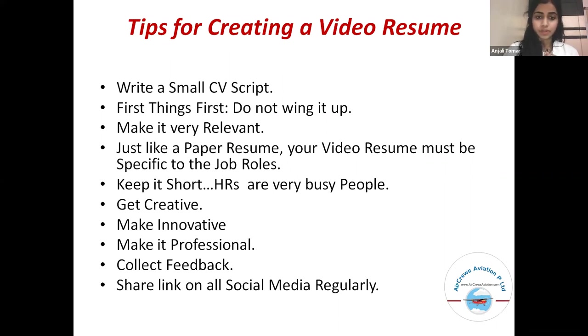Keep it short, as recruiters are very busy people. Then, get creative, make it innovative, make it professional. Also, collect feedback and don't forget to share the link on all social media regularly. Stand out from the crowd.